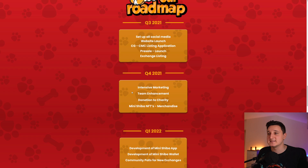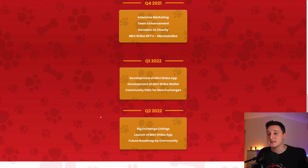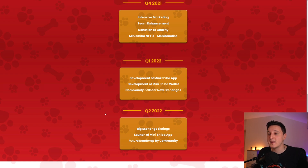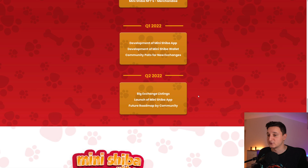Q4 roadmap includes intensive marketing, team enhancement, donation to charity, and Mini Shiba NFT merchandise. Q1 2022 covers development of the Mini Shiba app, development of the Mini Shiba wallet, community polls for new exchanges, big exchange listings, launch of the Mini Shiba app, and a future roadmap by community. They'll probably update the roadmap as the coin continues to increase.